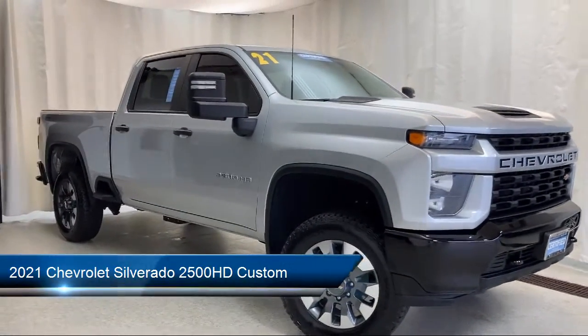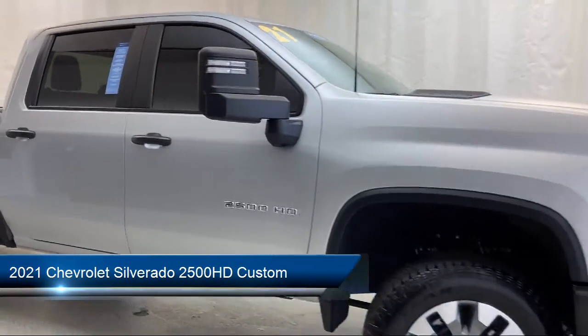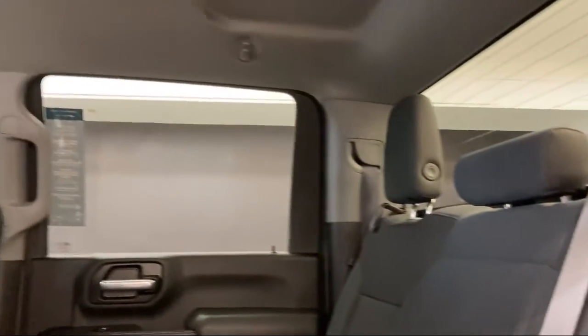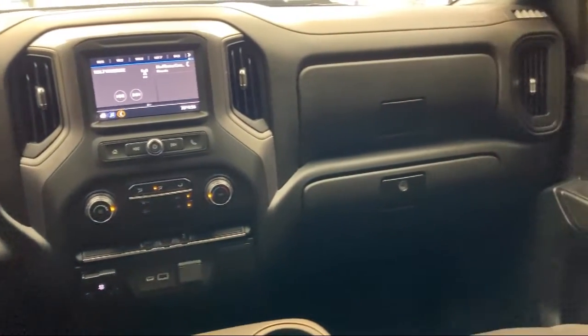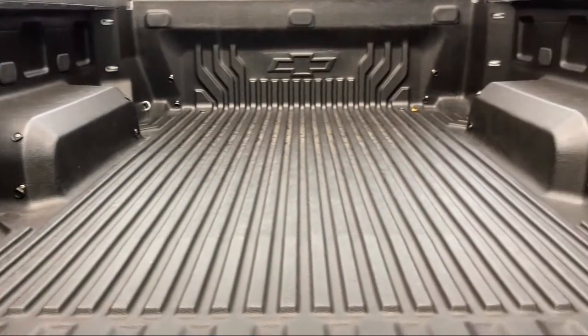It comes equipped with a custom convenience package, Apple CarPlay and Android Auto, Chevrolet Infotainment 3 premium audio system, lockable tailgate, power front windows with passenger express down, Chevrolet Infotainment 3 system, remote start system, alloy wheels, heated door mirrors, electronic cruise control with set and resume speed, and has less than 5,000 miles on the odometer.